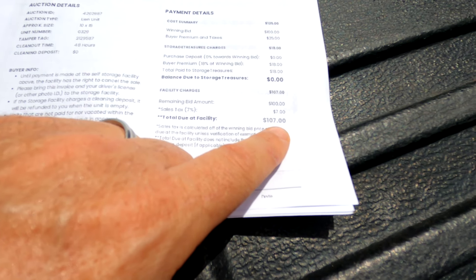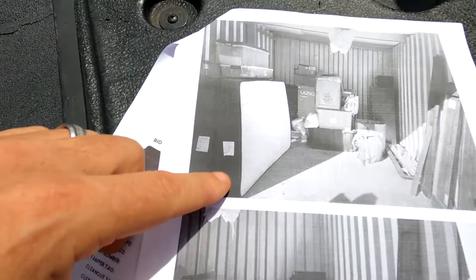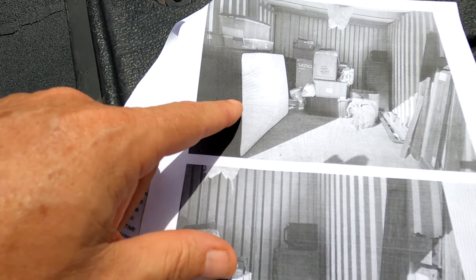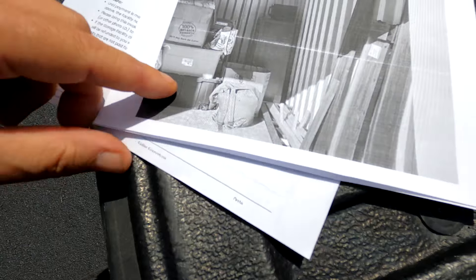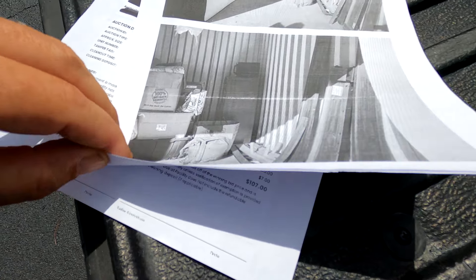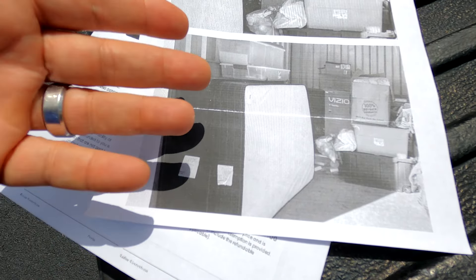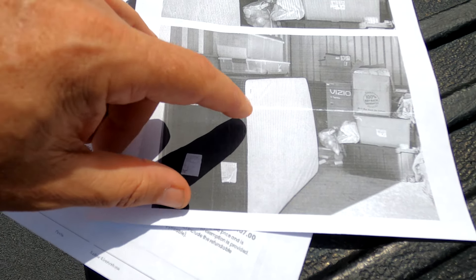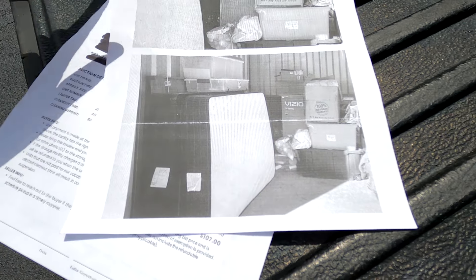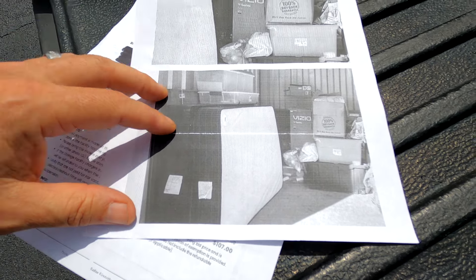We bid $100 on this one. With all applicable fees and taxes, we paid $107 out the door. Looking at the pictures, there's what looks like a bed frame, a dresser, and a microwave. We sell beds pretty well, so if it's in decent shape we can sell the bed frame with the mattress and box spring and maybe get $200 to $300 just for that. If the dresser matches as a set, we can sell them together.